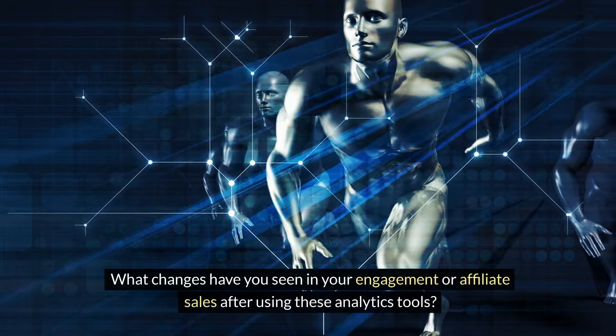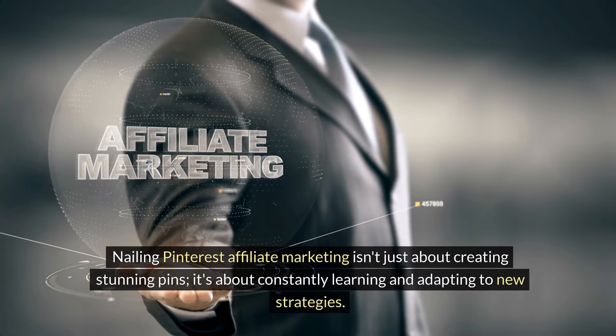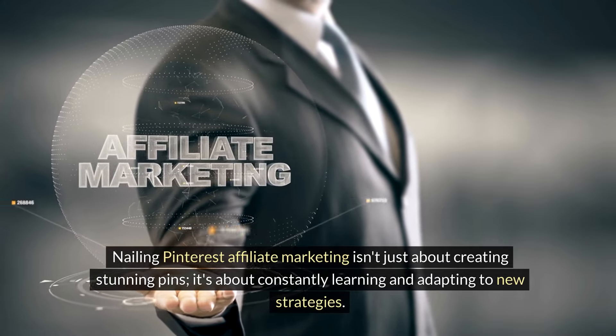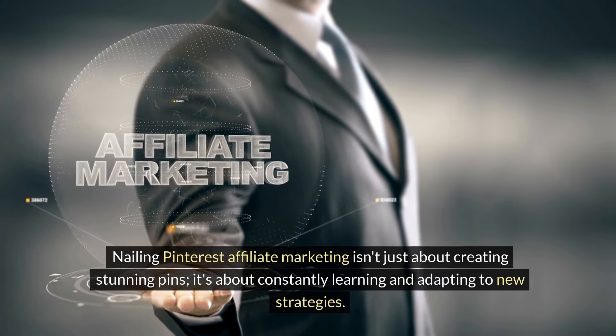Now, I want to hear from you. Have you started tracking the performance of your pins? What changes have you seen in your engagement or affiliate sales after using these analytics tools? Drop your experiences in the comments below.